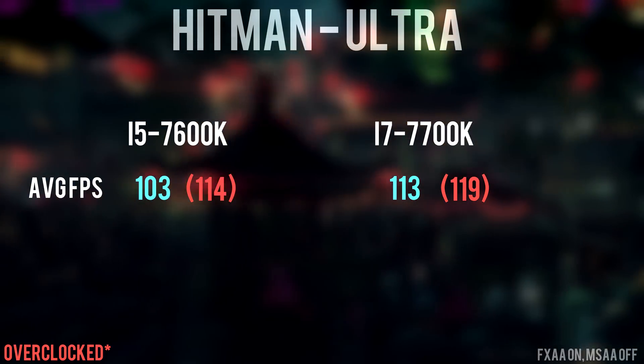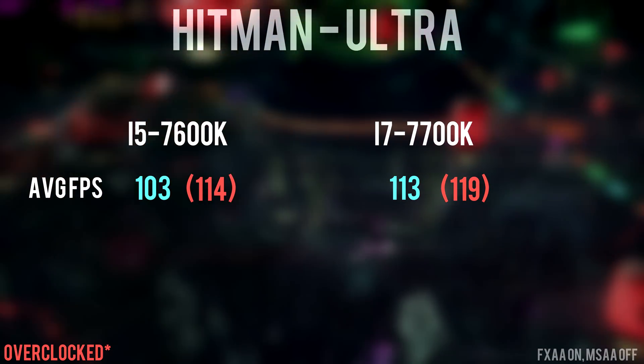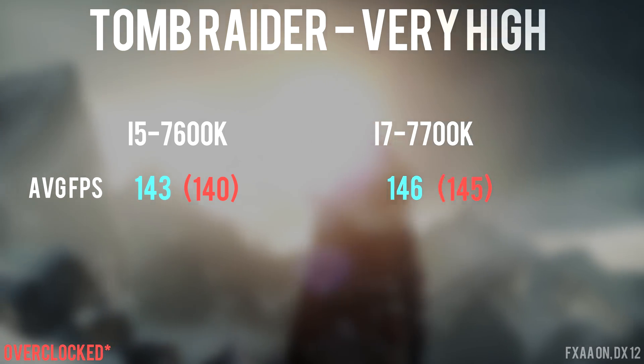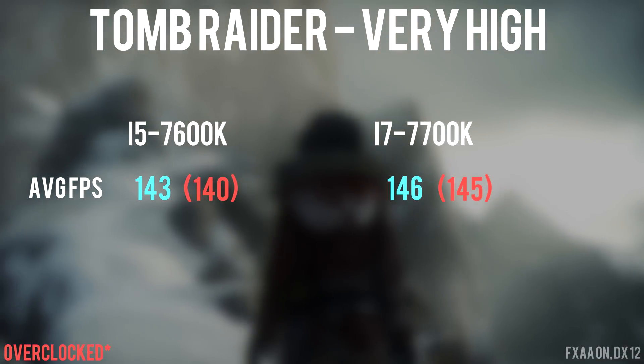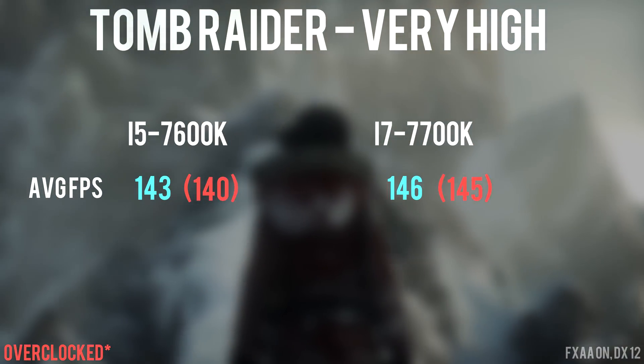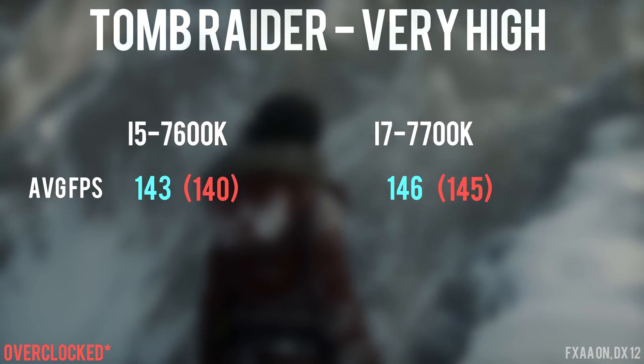On Hitman, there's not a huge difference in overclocked scores, but once again a 10 FPS lead from the 7700K at stock frequency. Finally, Tomb Raider's benchmarks showed overclocked scores lower than stock for some reason, but the game is GPU-heavy, which explains why the scores were very similar between the two CPUs.